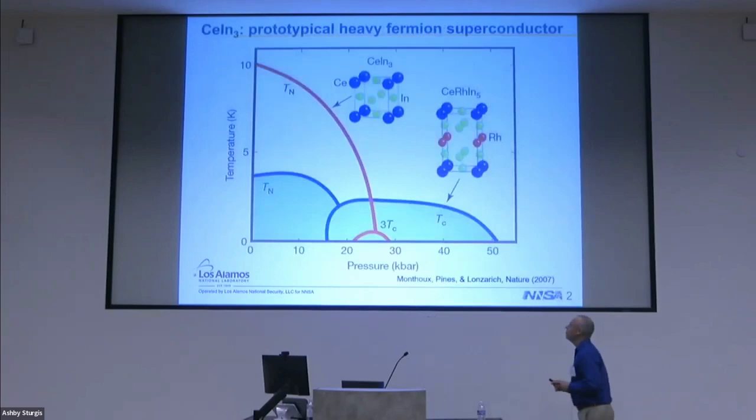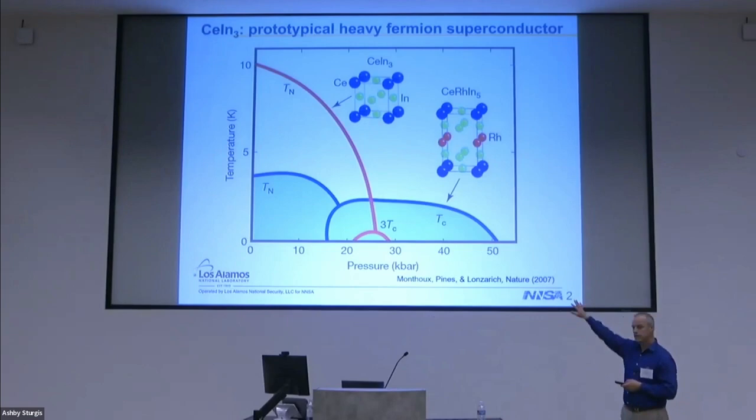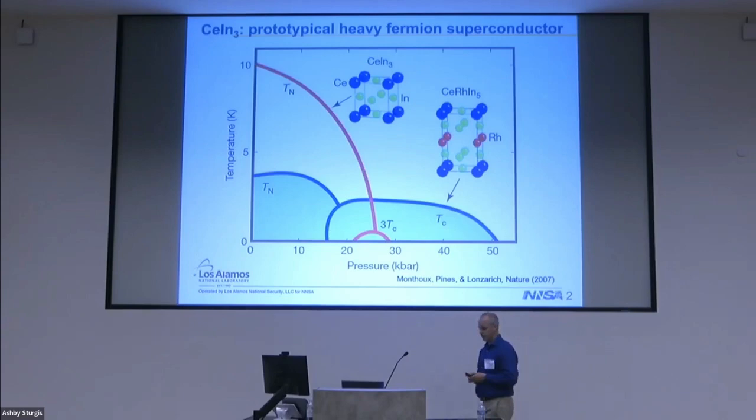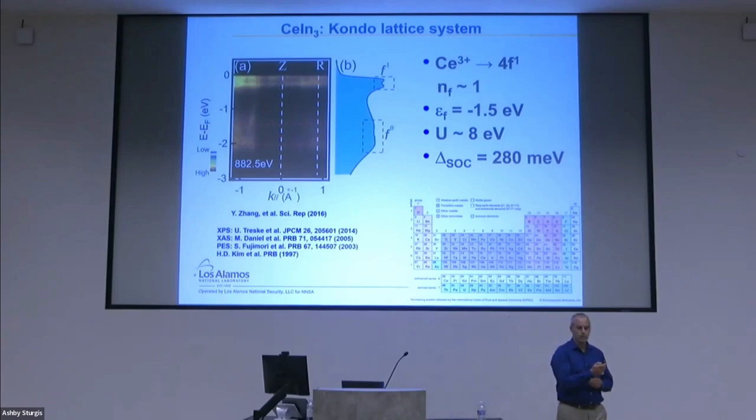The focus of this talk will not be on the strange metal and the superconductivity. Rather, we'd like to focus on the antiferromagnetic state and see if we can understand it in such a way that we can develop a low-energy model that hopefully will then be used to understand this phase diagram as a whole, where we know there are things like the small-to-large Fermi surface transformation.